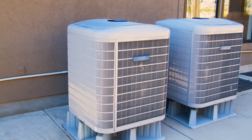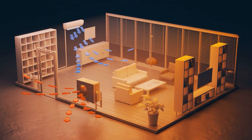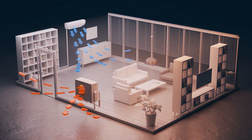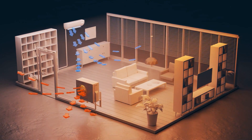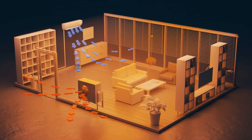So what exactly is a heat pump? In simple terms, a heat pump is a device that can both heat and cool your home. During the warmer months, it works just like an air conditioner, removing heat from your home and releasing it outside. During the colder months, it reverses the process, extracting heat from the outside air, even when it's cold, and bringing it inside to warm your home.